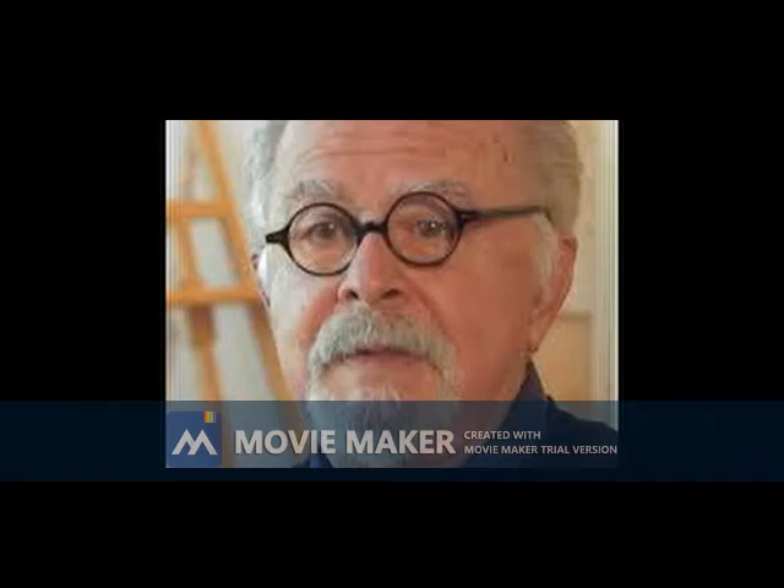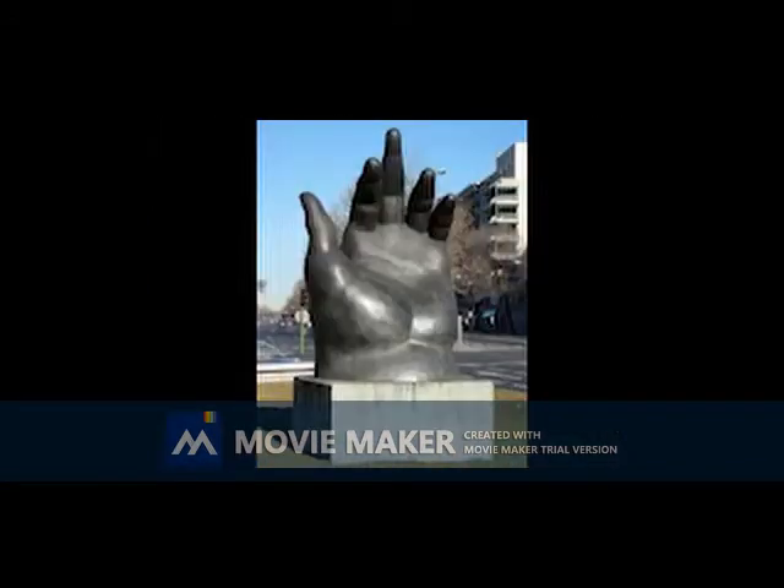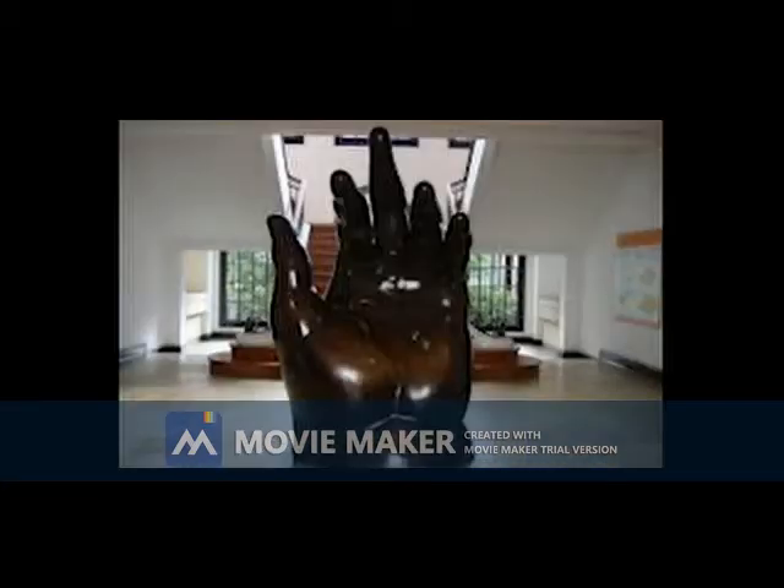Another work is Fernando Botero's Left Hand, which like all his works has a large volume. Normally the wrist of the hand is thinner than the palm, but in this work the wrist becomes thicker.